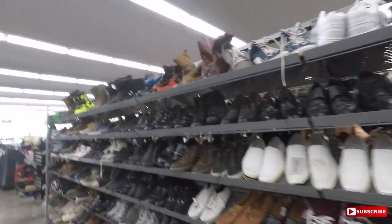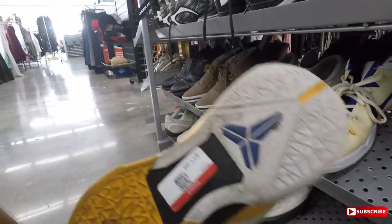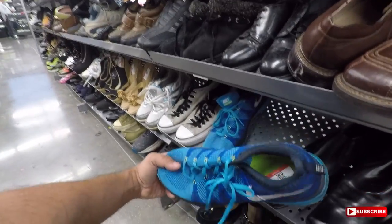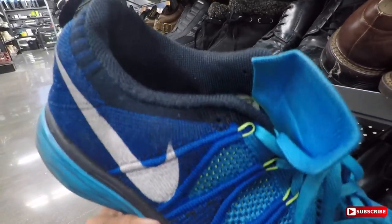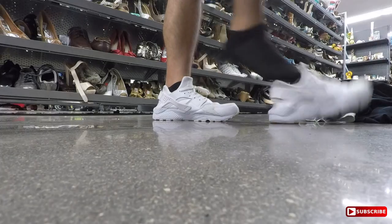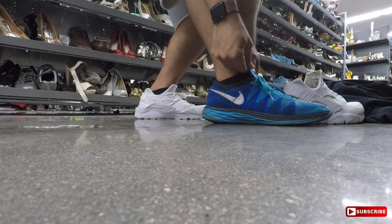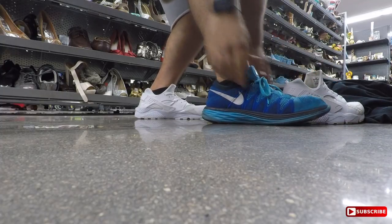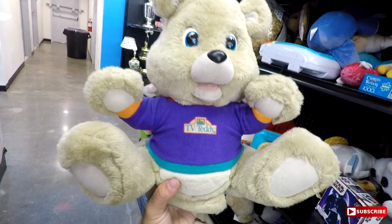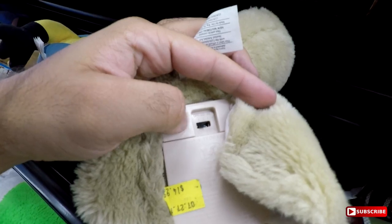Checking the shoes. Look at the Chilling flyknits here - I have these in white. These are my size, 8 bucks, I'll check them out. Who remembers this one - '93 TV Teddy, man. He's missing his stuff but he still turns on.